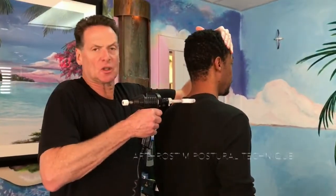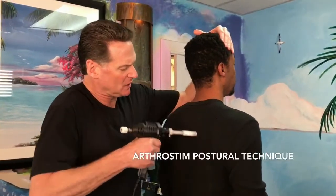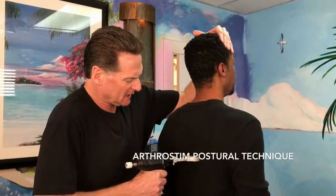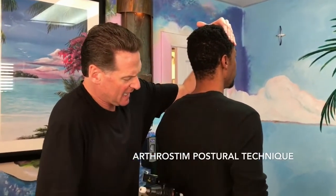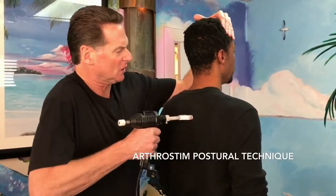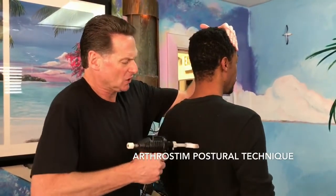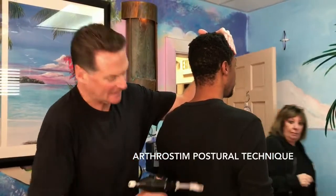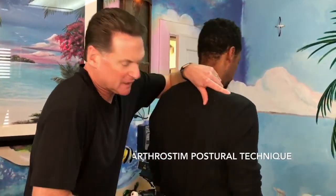One of the techniques we also use is called the arthrostim, and we do this for posture work. It's a soft tissue technique where we utilize a vibrational light force to return people's posture back to normal. One variation of this technique is called KST, which also works with the nervous system.